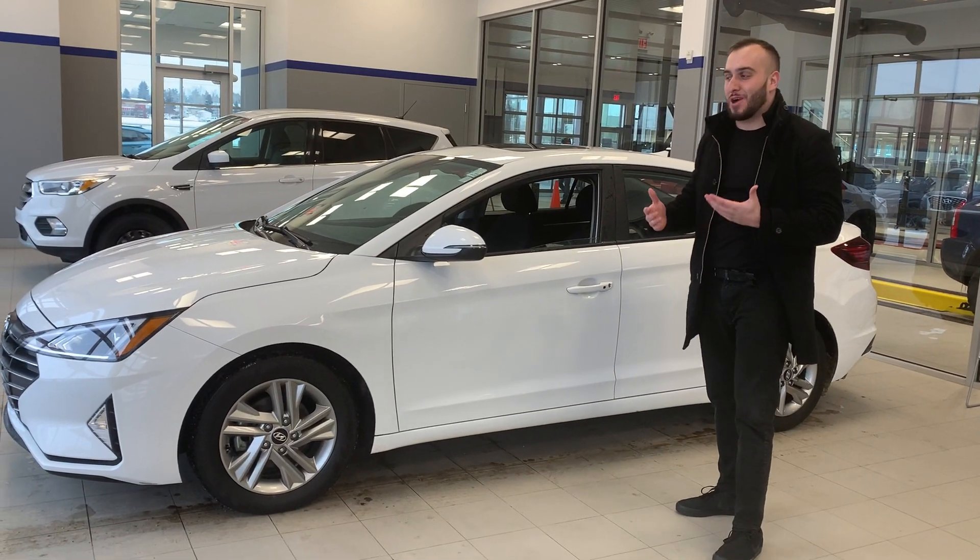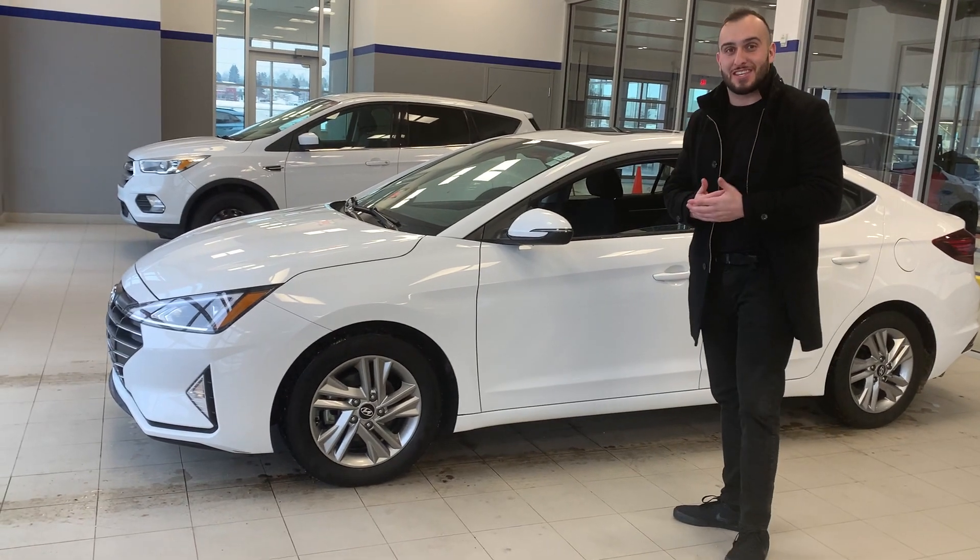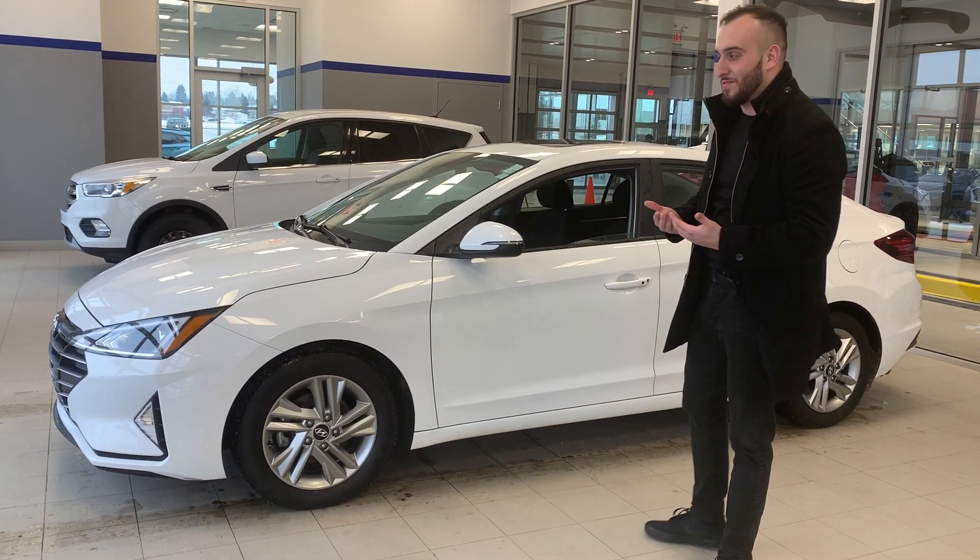Hi there, this is Bassett with the River City Hyundai. Thank you for inquiring on our awesome 2019 Hyundai Elantra. Now this one is a preferred sun and sound, so it's come with lots and lots of great features.